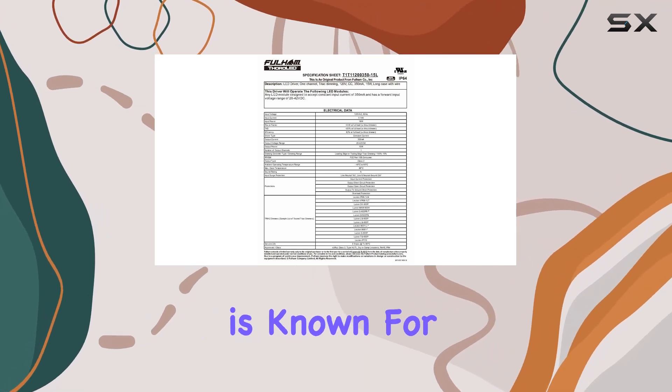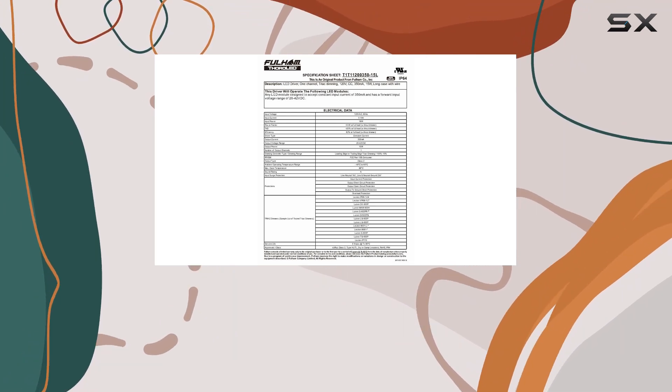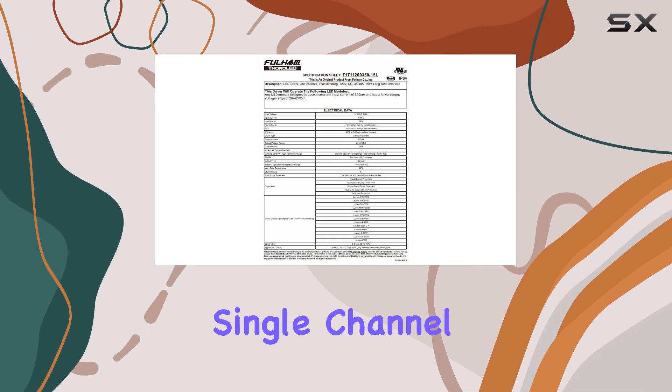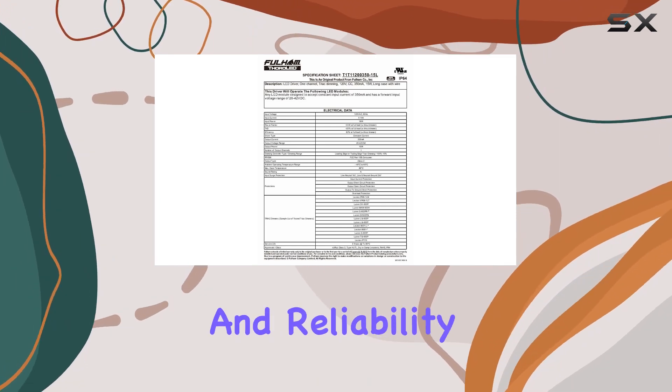Additionally, this driver is known for its durability and efficiency, providing stable performance while minimizing energy consumption. Whether you're upgrading an existing setup or starting a new project, the ThoroLED single-channel triac dimming LED driver is a high-quality choice that delivers exceptional performance and reliability.